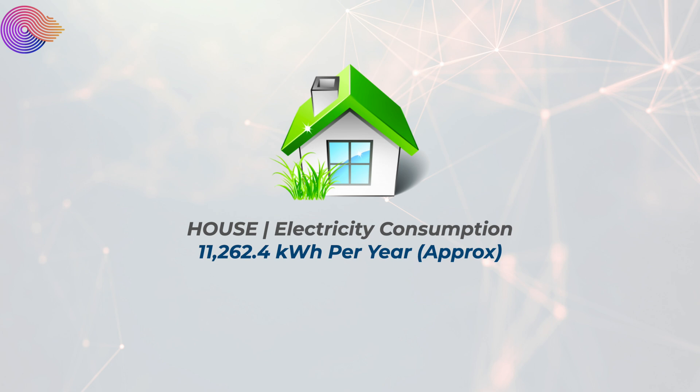We have quite high energy usage: we're heating hot water electrically, charging two electric cars, and both me and my wife work from home full time with computers and servers running 24/7. We're a high energy household. My average annual electricity usage works out to 11,262.4 kilowatt hours, based on the last three months at my new house — and that's what these calculations are based around.